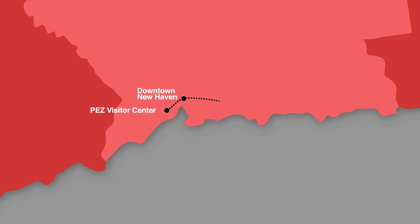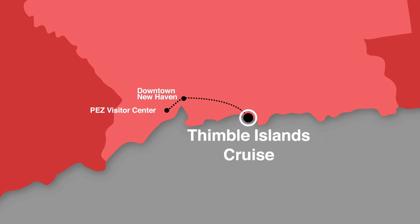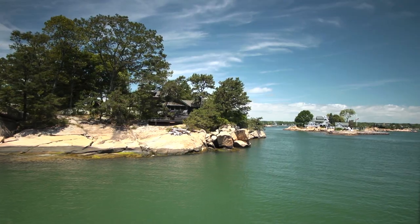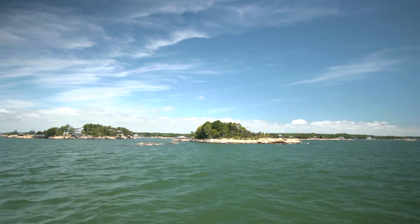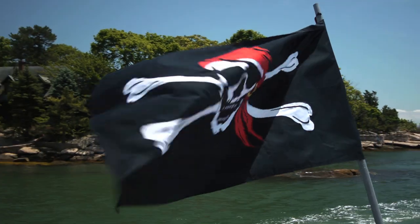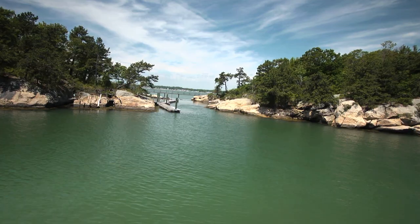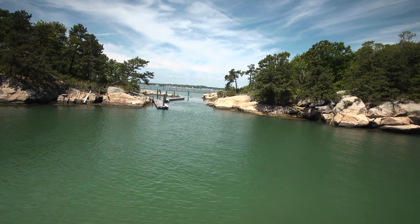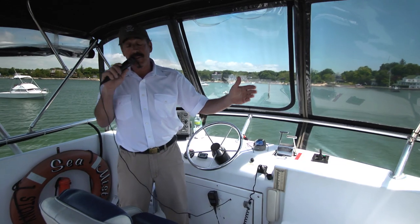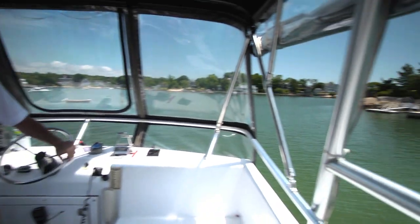Next stop is about 12 miles away in Branford. We are about to take a narrated cruise around the beautiful Thimble Islands — a cluster of about 25 inhabited islands and hundreds of smaller islands off the coast of Branford, Connecticut. Legend has it that the pirate Captain Kidd buried his treasures here in the 1600s. Could today be the day it's discovered? Okay, probably not. But there are a lot of other discoveries to be made here.